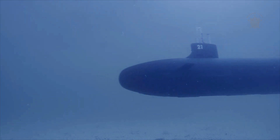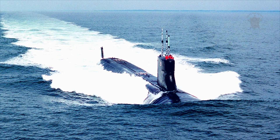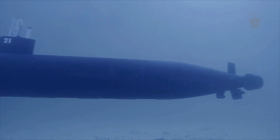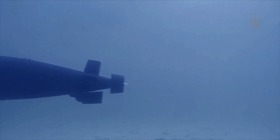The Sea Wolf-class submarines were envisioned as the best submarines ever built. Designed to succeed the Los Angeles-class attack submarines and maintain America's edge in the underwater domain, the class suffered from cost overruns and the collapse of the Soviet Union. While still some of the best submarines ever built, they were built at reduced numbers.